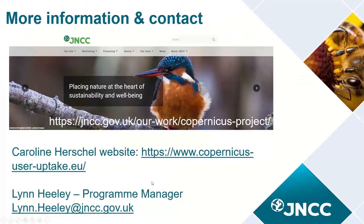If you would like any more information on the wider project or any of the events I just mentioned, please visit the JNCC website, or you can visit the Caroline Herschel website itself, or get in touch with Lenny Healy, the programme manager, or myself. My email was on the first slides, which will be shared with everyone. That's it from me — I hope you're looking forward to the rest of the workshop today.